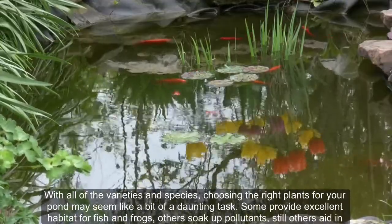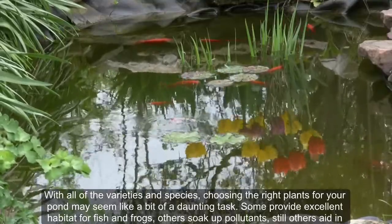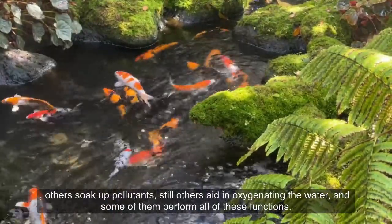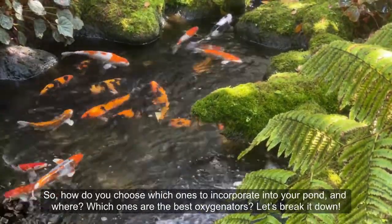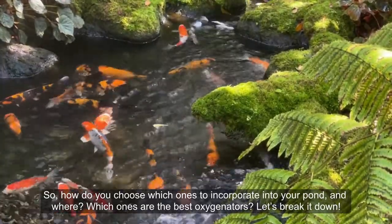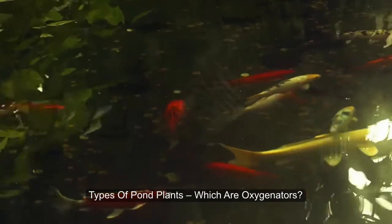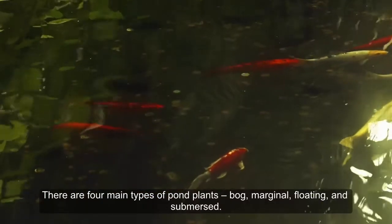With all of the varieties and species, choosing the right plants for your pond may seem like a bit of a daunting task. Some provide excellent habitat for fish and frogs, others soak up pollutants, still others aid in oxygenating the water, and some of them perform all of these functions. So how do you choose which ones to incorporate into your pond, and which ones are the best oxygenators? Let's break it down.